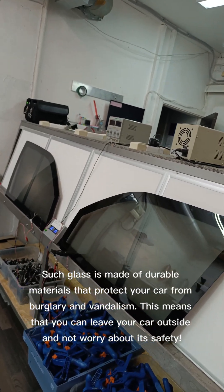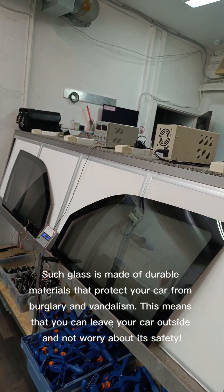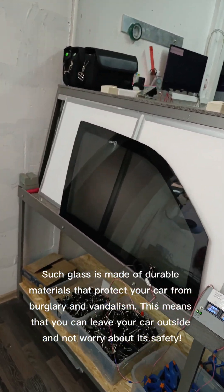Why Vandal Proof? Such glass is made of durable materials that protect your car from burglary and vandalism. This means that you can leave your car outside and not worry about its safety.